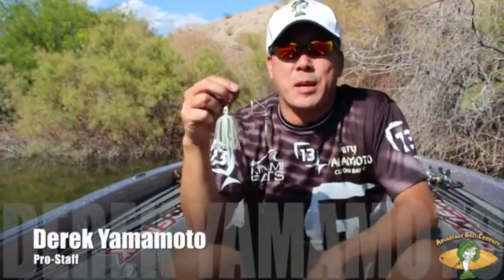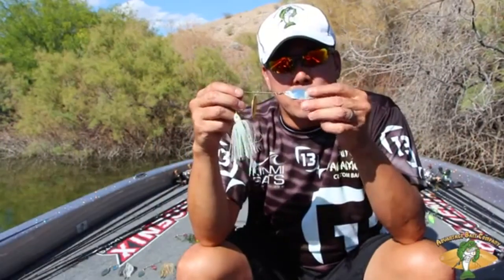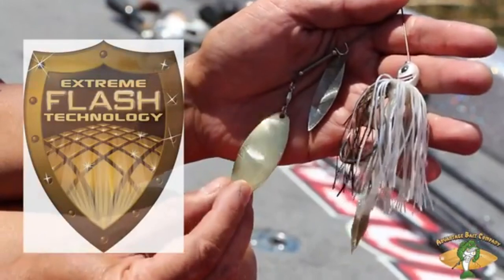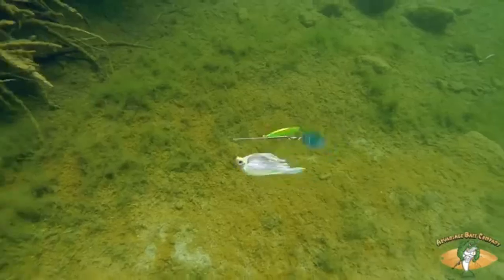Hey guys, Derek Yamamoto for Advantage Baits. We're here looking at our spinnerbaits today. The Advantage Spinnerbaits — the cool thing with them is the blade. They're etched, and so they throw light in every single direction. It's crazy the amount of light that comes off this blade when it's turning through the water.